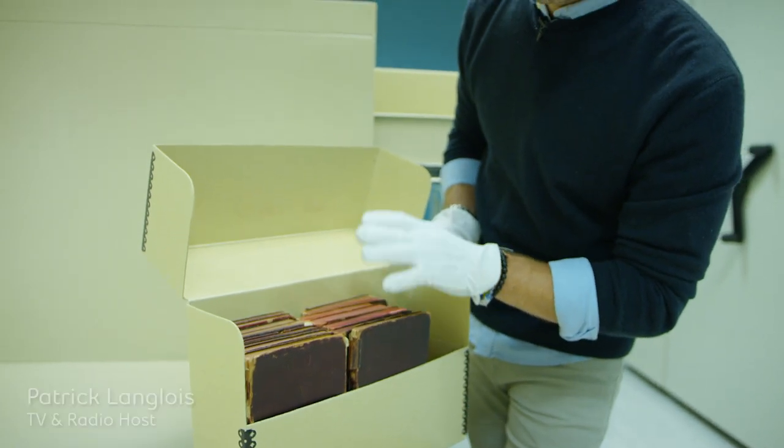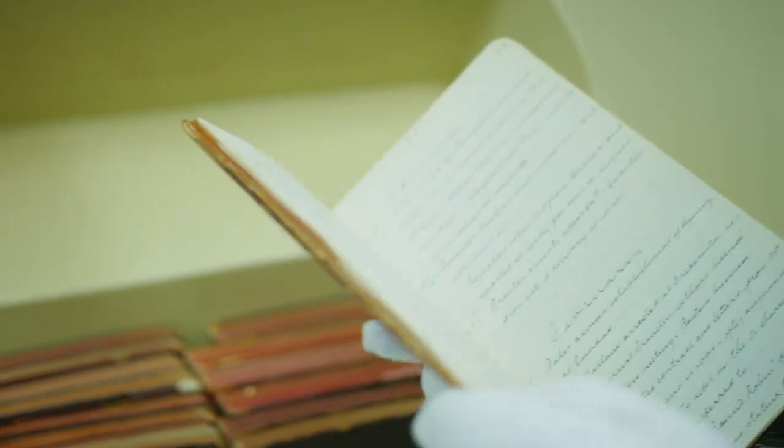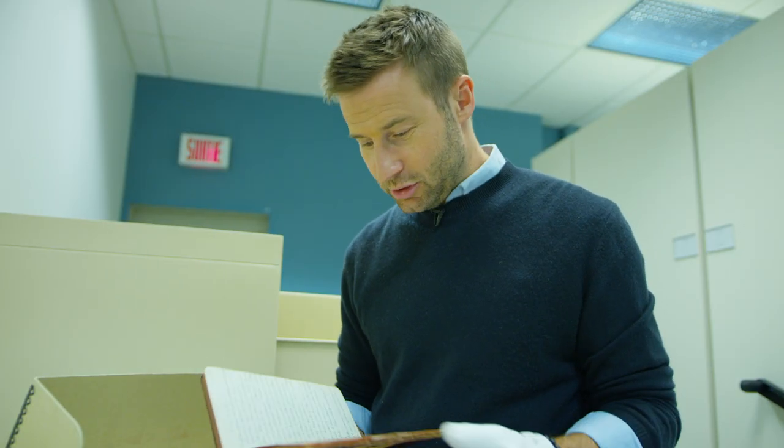These are Mr. Size's original logbooks from the very start of the company. This is like a play-by-play of every day of every month to kind of remember what he had done, because back then, how else would you know? He didn't have 19,000 pictures in his iPhone the way I do — he had this.